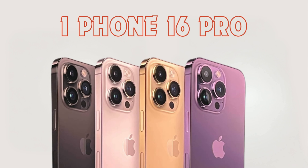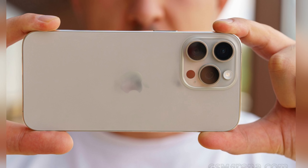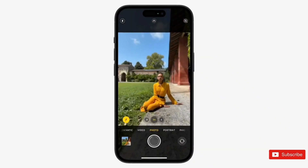The incorporation of MLA OLED panels underscores Apple's commitment to pushing the boundaries of display technology, ensuring that users can enjoy vibrant colors, crisp details, and unparalleled clarity in their multimedia content. Whether streaming videos, playing games, or browsing photos, the iPhone 16 Pro series offers a viewing experience that sets a new standard for excellence in smartphone displays.